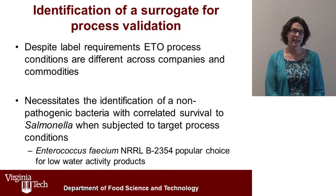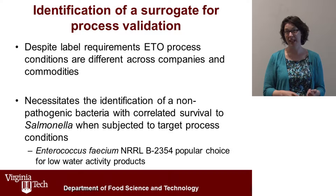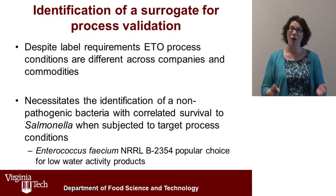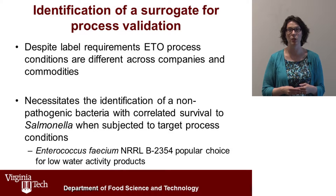Ethylene oxide is considered to be a pesticide by the United States EPA and is therefore regulated. That means there are very strict instructions that must be followed by processors, and despite the fact that they have these strict instructions, all of the spice processors have a slight amount of variability to their process. Their process varies depending on the type of spice, the product they're using, or the packaging. So even though it would be nice to give one magic set of conditions that would work for all spices and all packages, that's just not realistic compared to what our marketplace uses.